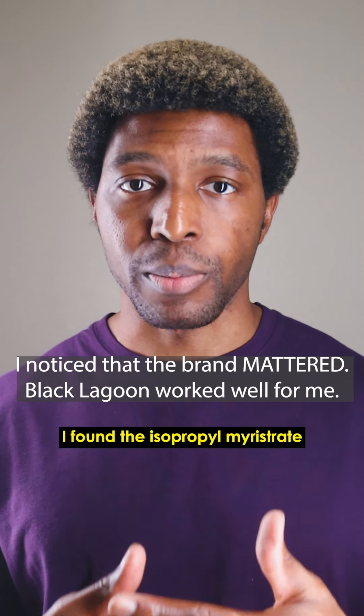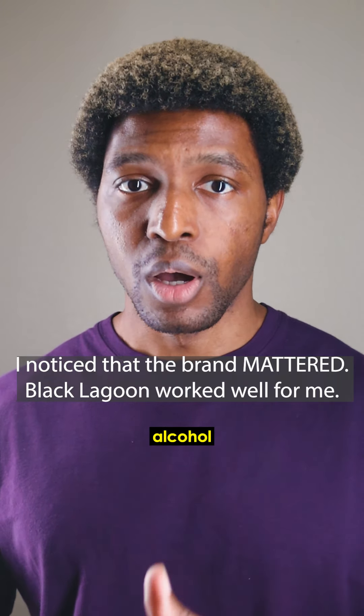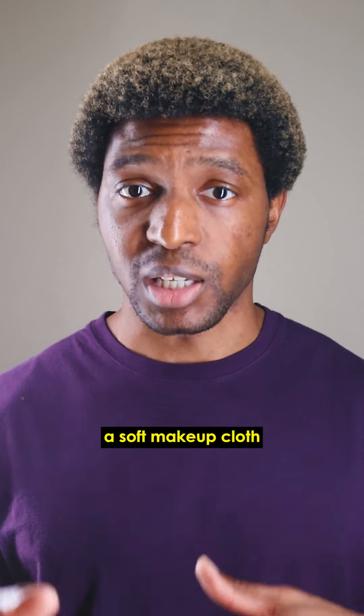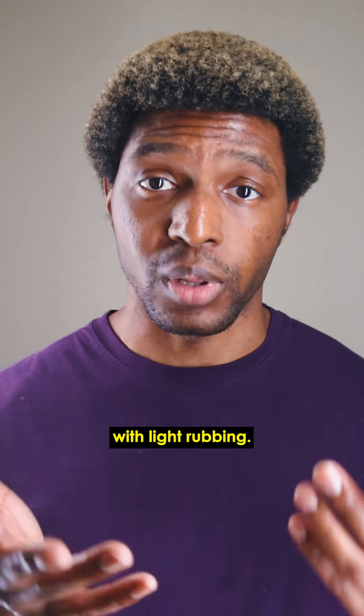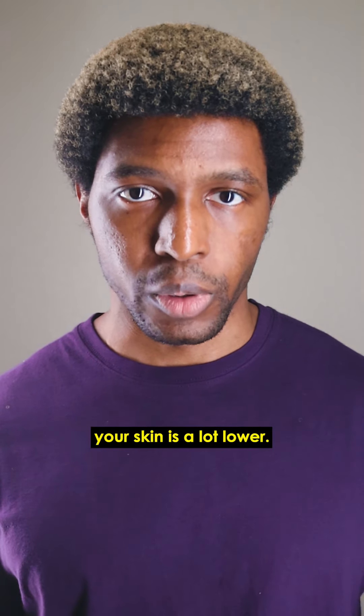Number two — I found that isopropyl micellar straight works amazingly, and in my opinion even better than isopropyl alcohol for removing the alcohol-activated makeup. You genuinely just need a small amount on a soft makeup cloth and it just comes off with light rubbing. No intense fumes, no drying of the skin, and the risk of irritating your skin is a lot lower.